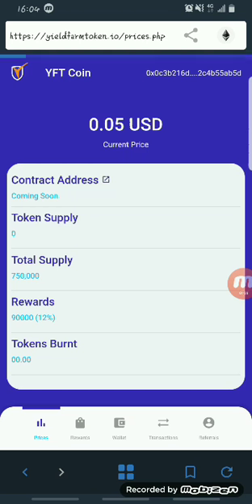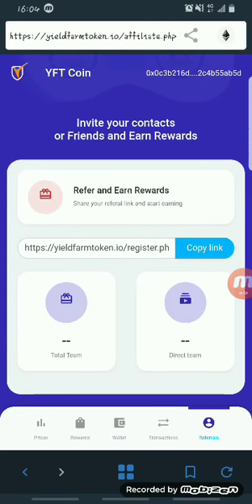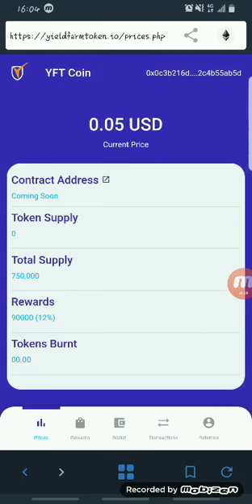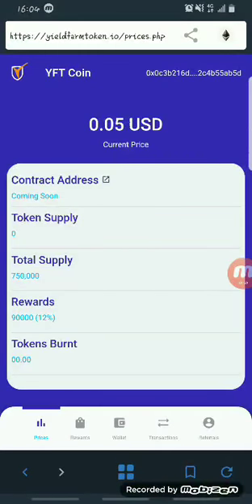You can earn more YFT by sharing your link with friends and family. The current price for YFT right now is $0.05, which means if you claim 40 YFT you have about two dollars. That might seem a little small right now, but imagine when the coin gets listed and the price shoots up — you'll have the potential of making a lot more.